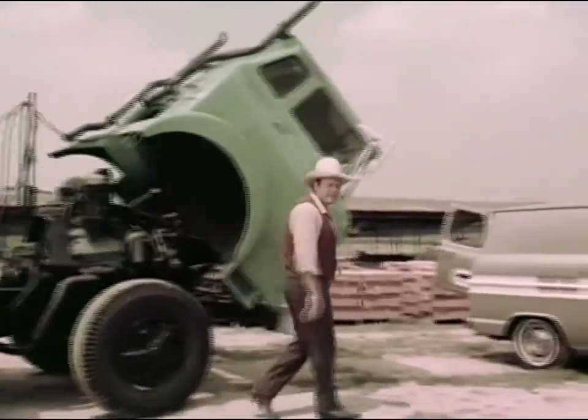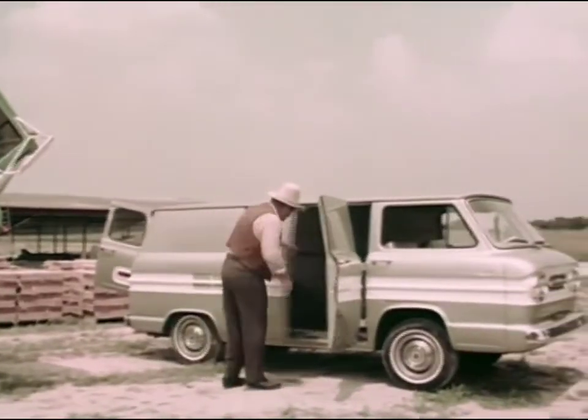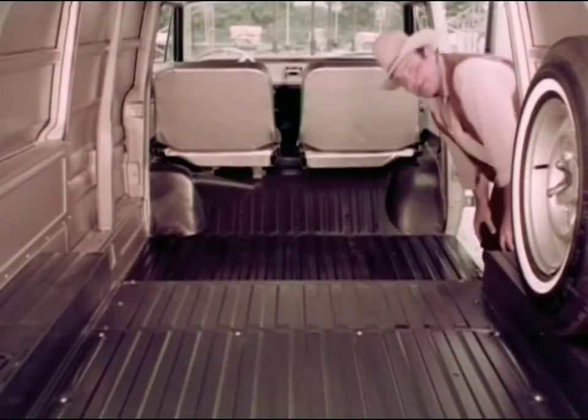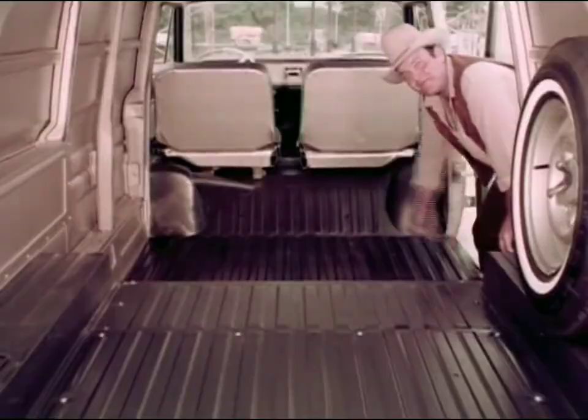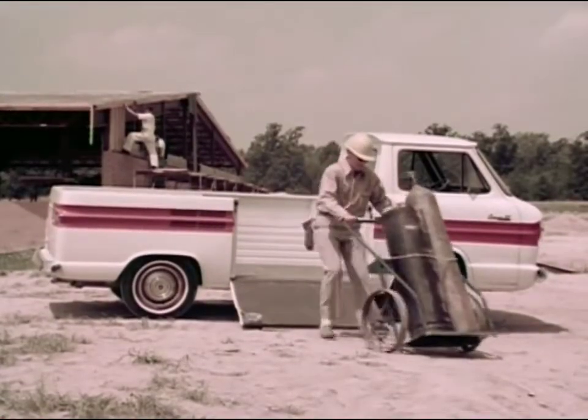Take a look at these Corvair 95s, their air-cooled rear engine, and their economical operating habits. They were big news in the last five years. But for '64, they're just about the best in my book for dependable light-duty hauling.